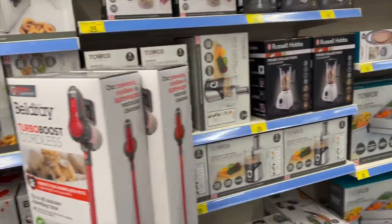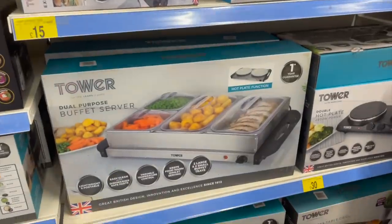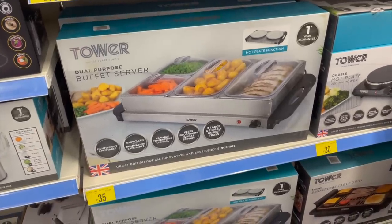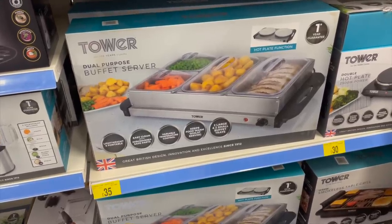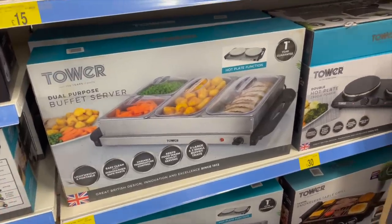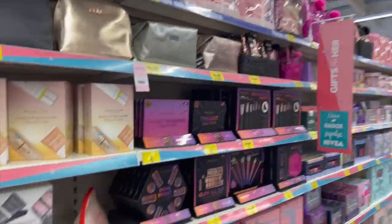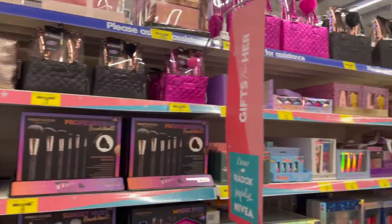I saw in the window that they were doing air fryers in here for 25 quid - I wonder if you can find them. It just stays warm and it's covered so you don't get flies on it. I remember my Nan and Grandad always used to have a hot plate - a hostess trolley with a hot plate on it. It's not a bad price. Christmas has definitely, definitely hit. I haven't seen any Halloween stuff yet or autumn stuff - they've gone straight for Christmas.